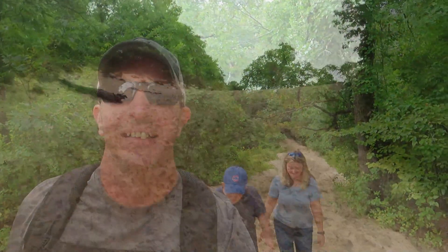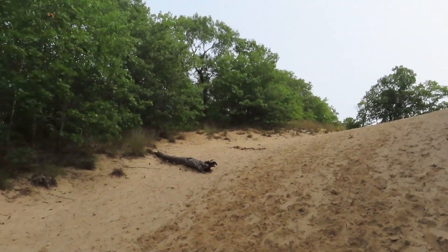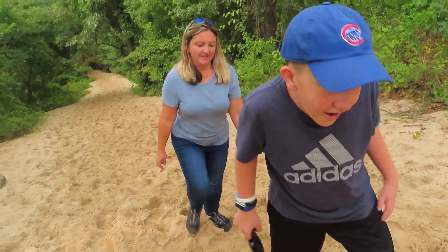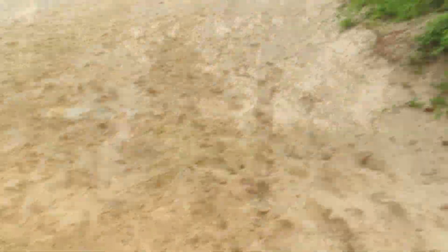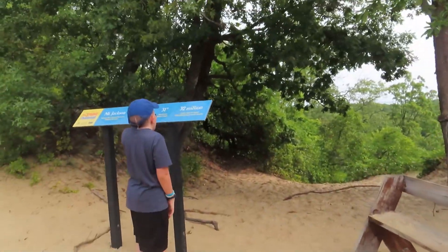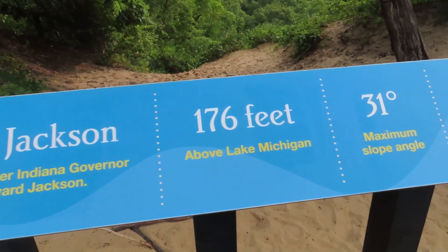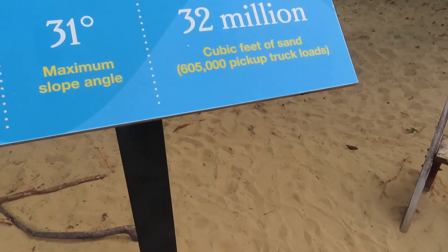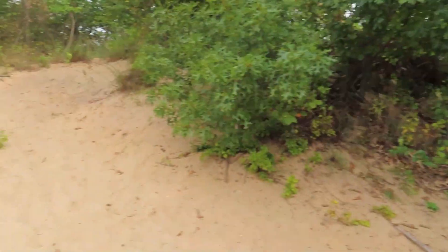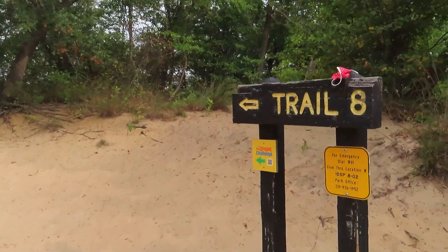We're doing good, almost to the top. Going backwards is a long way to start over! Dune one — Mount Jackson — 176 feet, 31-degree incline. That's one summit down. We continue down Trail 8 heading towards summit number two.